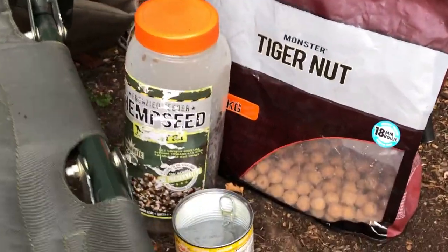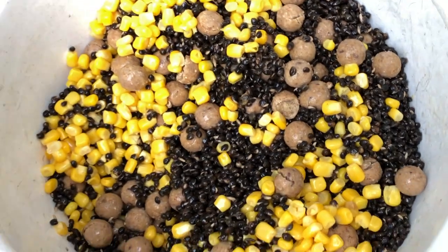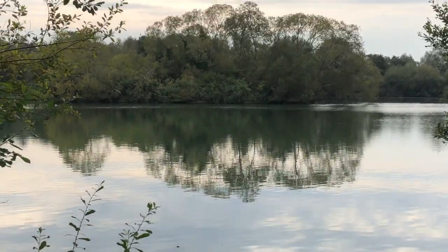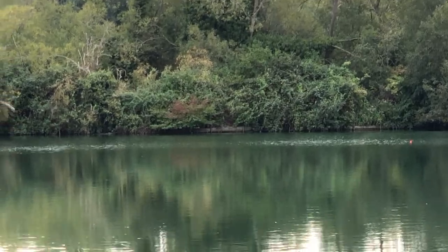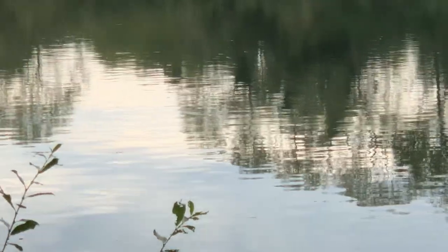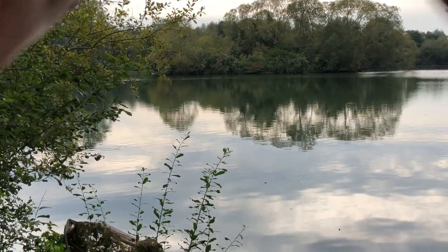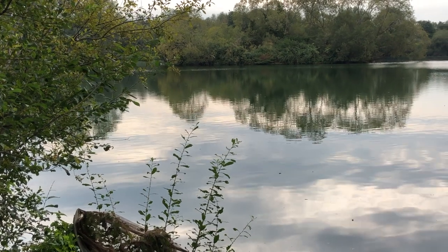I'm just making up a quick spod mix — some hemp seed, boilies, and the old playful corn. Doesn't look too bad. My second rod is going tight to the island near the boards out there, and I'm going to find the close-in bar down here. There are a few bars out there — get some bait on that.